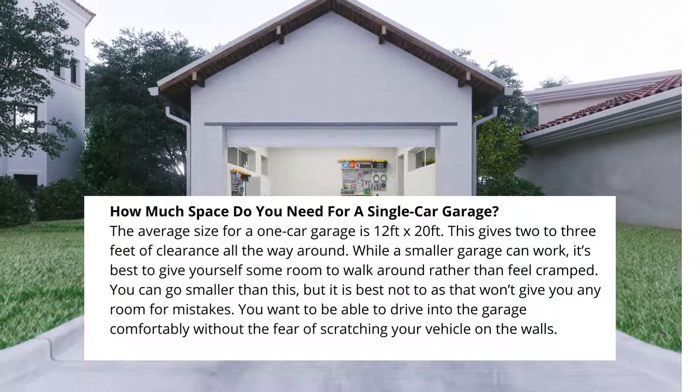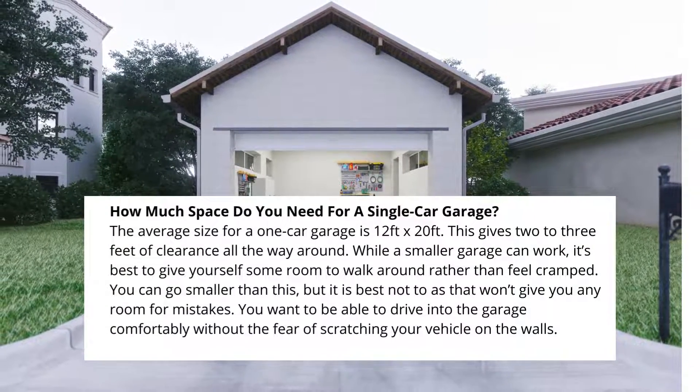How much space do you need for a single-car garage? The average size for a one-car garage is 12 feet by 20 feet. This gives 2 to 3 feet of clearance all the way around. While a smaller garage can work, it's best to give yourself some room to walk around rather than feel cramped. You want to be able to drive into the garage comfortably without the fear of scratching your vehicle on the walls.